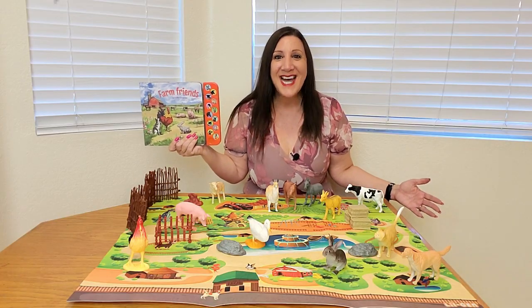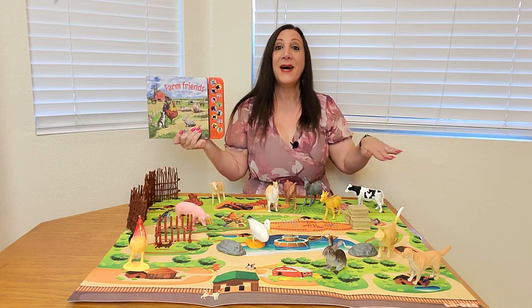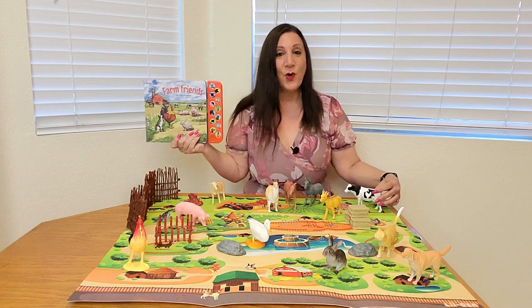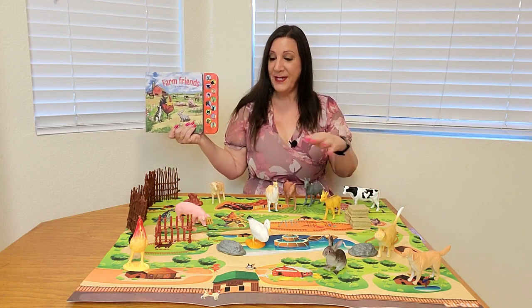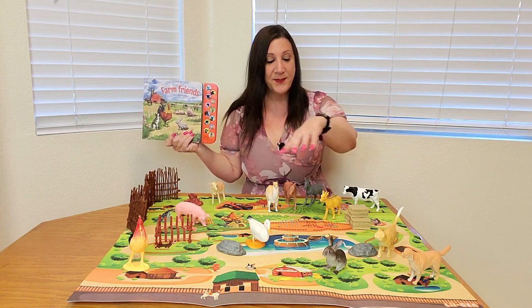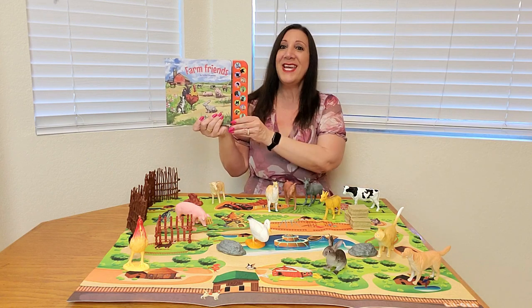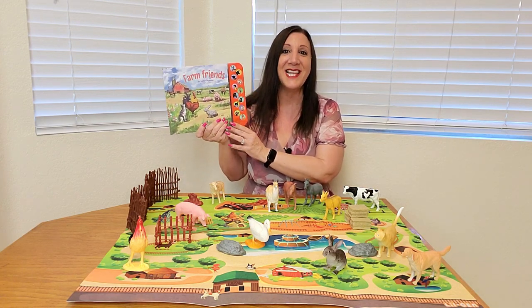Isn't this a fantastic set? This play mat measures approximately 27 and a half inches by 31 and a half inches. And you get all these toys — they are so realistic. You're also going to be getting these tree stumps and rocks. So much fun for your little one. And this interactive storybook is awesome. Love it.